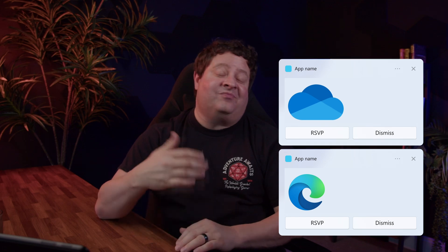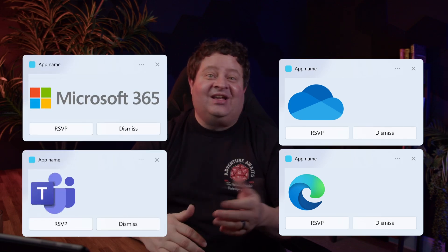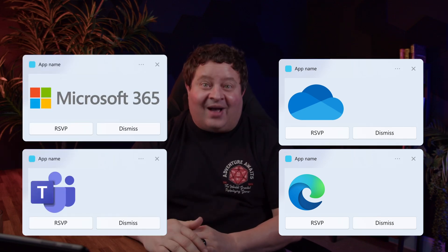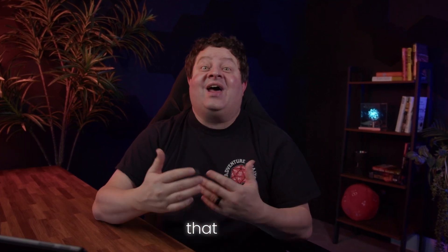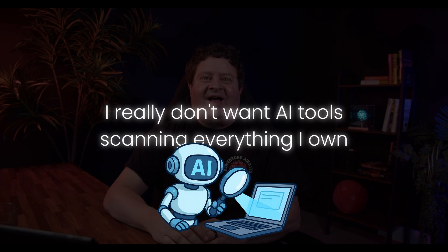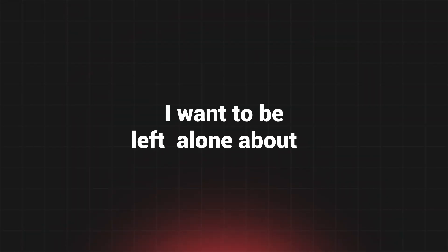No in-operating-system ads for Edge, OneDrive, Microsoft 365, Teams, or any of that other crap. As a professional, I want to use the tools that I choose. I want to store my files on my own computer, in my house, that I own. I really don't want AI tools scanning everything I own. I have a backup strategy, it works great, and I want to be left alone about it. I didn't fully realize how intrusive and nagging Windows was getting until it wasn't there anymore.